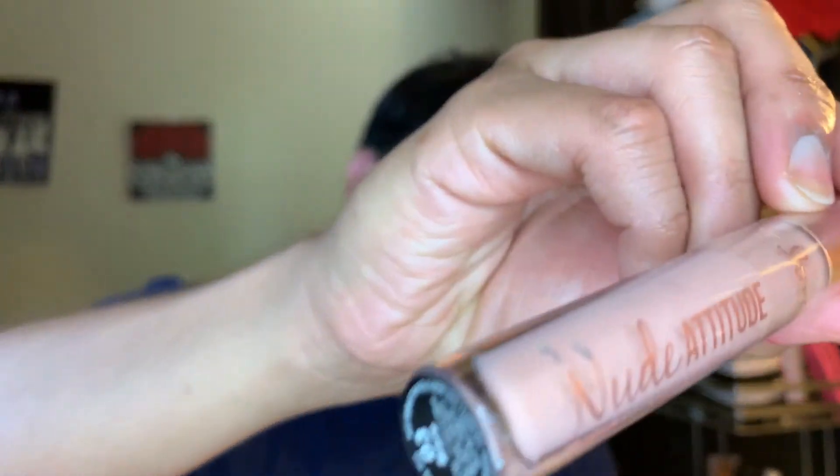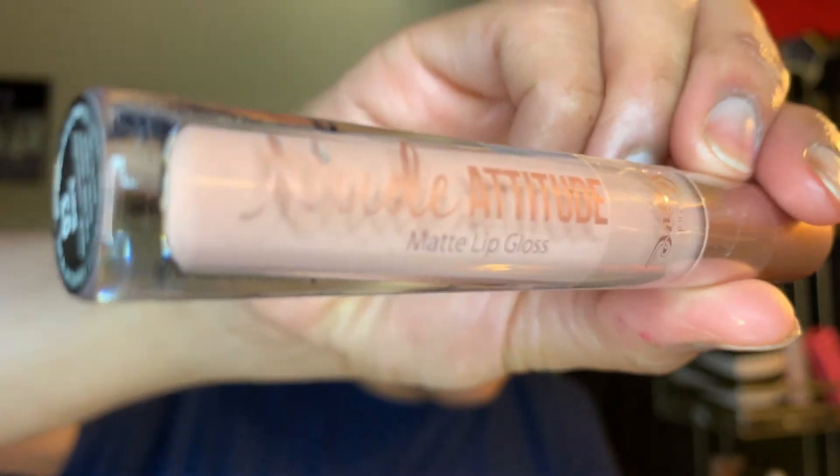Last but not least, I got this one — it just says Nude Attitude, or Love Nude Attitude. This is a matte lip gloss as well. It looks pretty, right? It's in shade 03 Bear. That one's pretty but it reminds me of the Shee Lingerie lip color I tried earlier. Okay, that's it for today's video you guys! Thank you so much — this is Jose Young-Chang. Love you guys, bye Jennies!